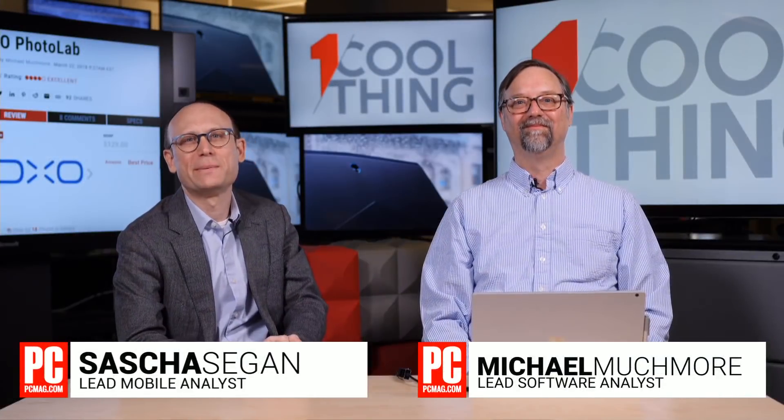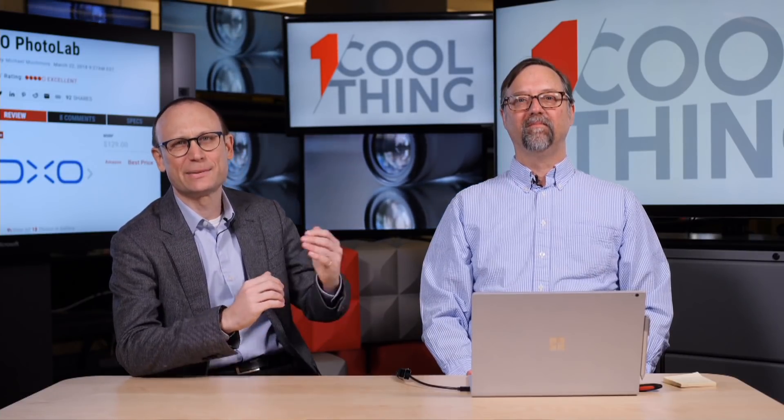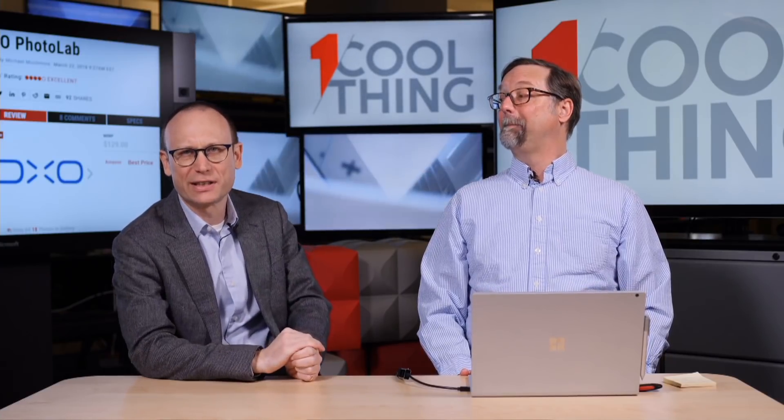Hello and welcome to One Cool Thing, PCMag's daily show, where we show you one cool thing which we are testing out here in the PCMag Labs. I am Sasha Sieg, and this is Michael Muchmore. We are at a table. If you are on Facebook, please ask questions and make comments. Social Pete here will read out your questions and comments to us. If you are on YouTube, please like and subscribe. Consider coming over to Facebook at 10 AM Eastern on weekdays to participate in the cool thing discussion.